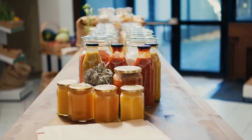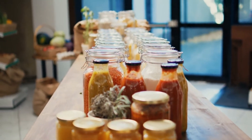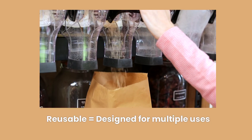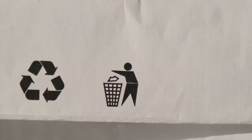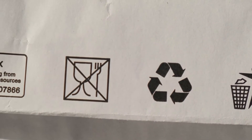Reusable packaging is designed to be used multiple times, extending its life cycle and reducing waste. This includes items like glass containers, cloth bags, or refillable packaging systems. Reusability is a key strategy in reducing the environmental impact of packaging.